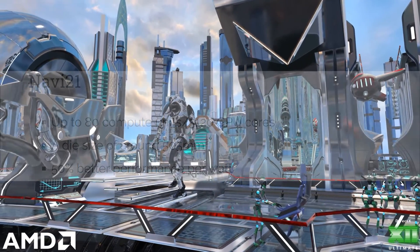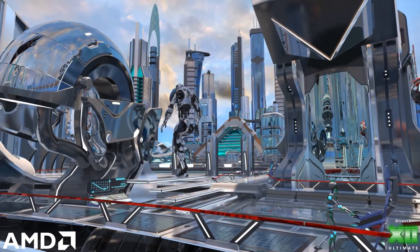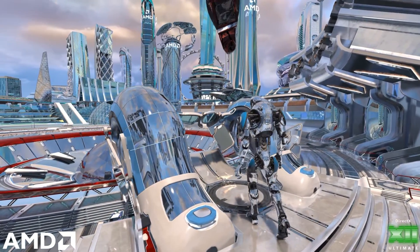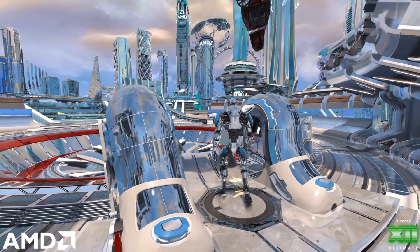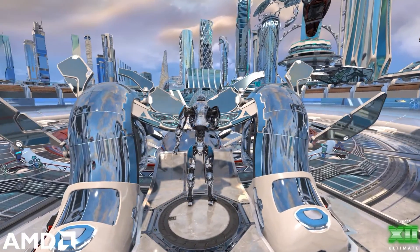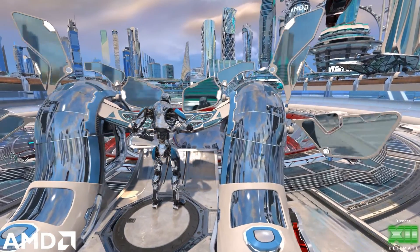It's going to be a monster. The die size is around 505 millimeters squared and it has 50% better performance per watt. At 80 compute units, that puts it at 28 compute units more than the Xbox Series X.